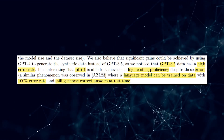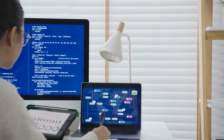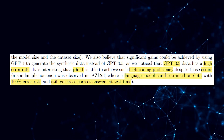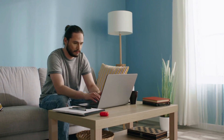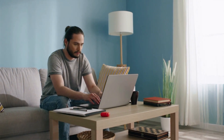While the paper acknowledges some limitations — such as the use of GPT-3.5 data with a high error rate — it is clear that PHI-1 achieves exceptional coding proficiency. Despite these challenges, the research reveals that language models can generate correct answers even when trained on data with a 100% error rate, highlighting the potential of large language models to acquire new skills and perform tasks they haven't been explicitly trained on.